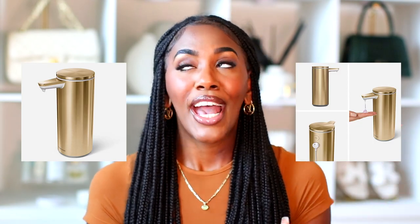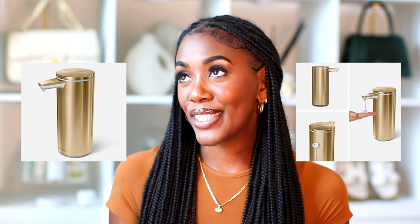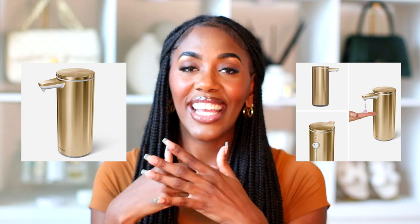The last bathroom item is the simplehuman touch-free sensor soap dispenser. I'll be honest — it's a luxury item, not a necessity at all, but it will look cute in your bathroom. You just put your hand underneath and it dispenses soap, giving you that luxury restaurant vibe. It's regularly $69.99 and on sale for $55.99, and it comes in multiple colors. I personally want the brass one.